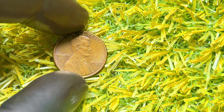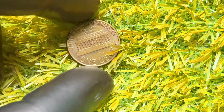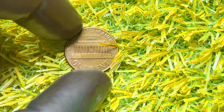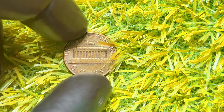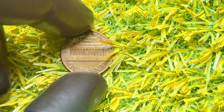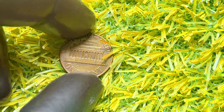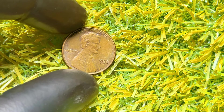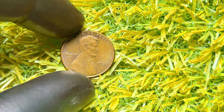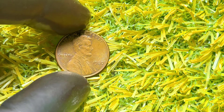How can you determine the value of your 1980 Lincoln penny? Here are some steps to follow: look for condition, errors, and unique features; get your coin graded by a reputable service; check recent auction prices and coin value guides; and engage with the community for insights and advice. Remember, every coin has a story, and your 1980 Lincoln penny might just be the next big discovery. So grab your magnifying glass and start searching through your change — you might just strike it rich.